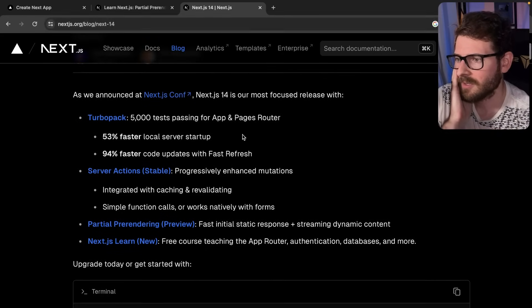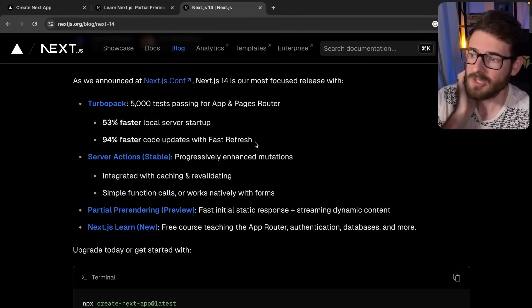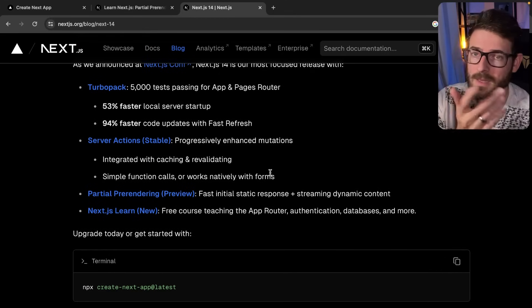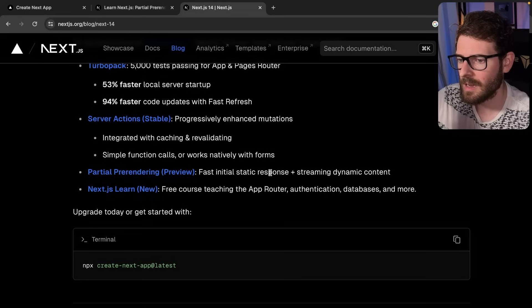That's all I've got. I just wanted to go through these features, give you my thoughts, show you a little bit about how to turn on the partial pre-rendering feature flag, and explain what it does. If you think I missed anything, leave a comment so we can all learn from this new release. Feel free to join my Discord if you want a place to hang out and talk to other developers. Have a good day and happy coding.